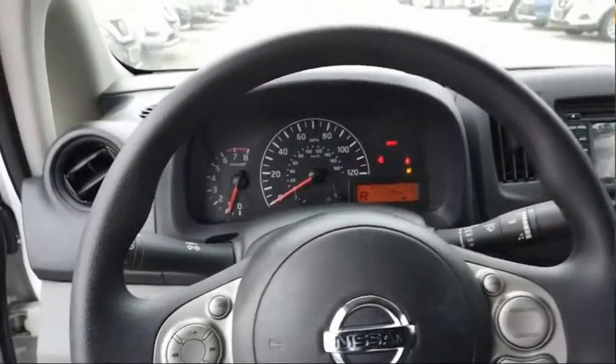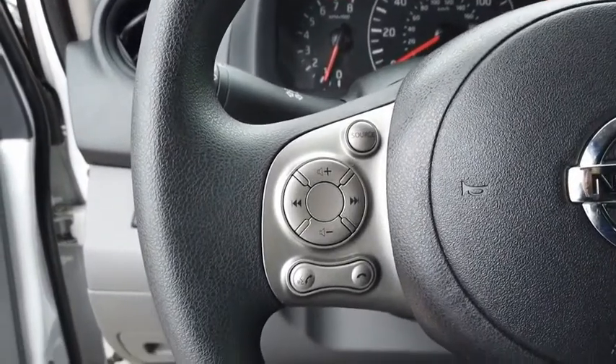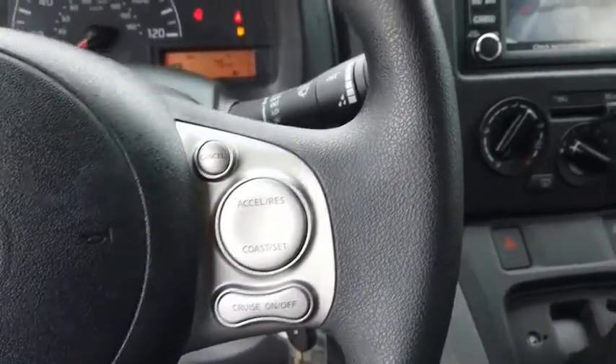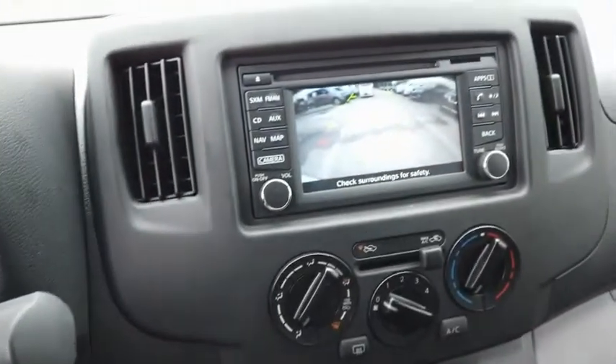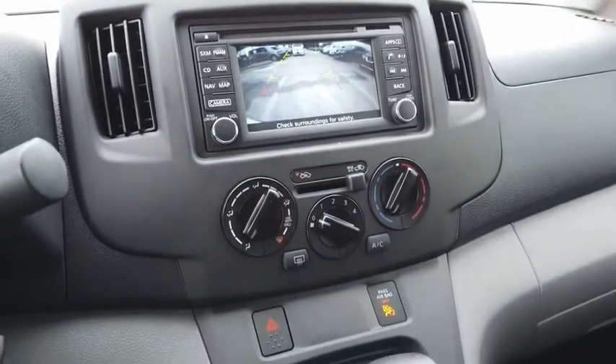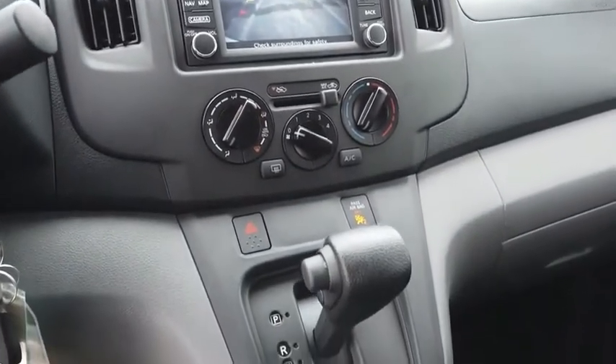You're a lot more than what it says on your calling card, and you need your vehicle to be more than a van. You demand innovation and versatility. You need it to be your mobile office, your workshop, and your billboard on wheels. The Nissan NV is for you. Come take a test drive today.